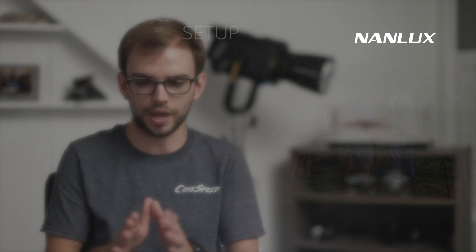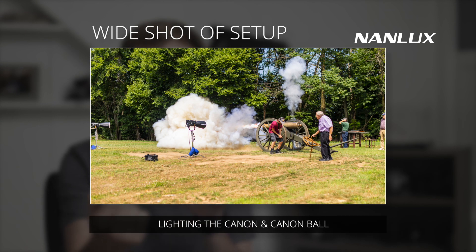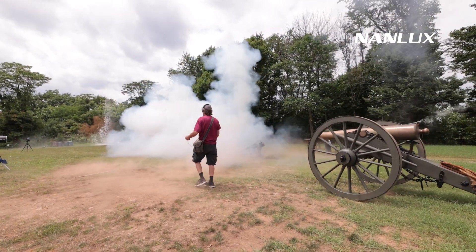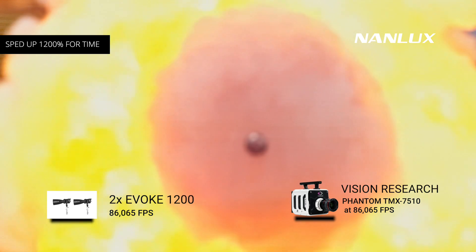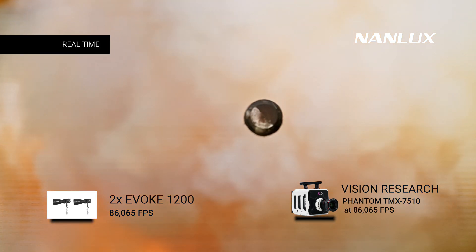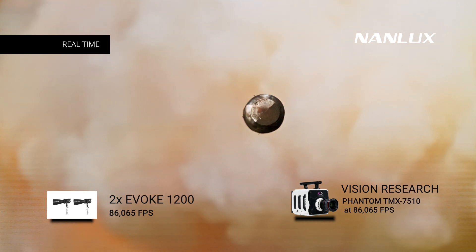We used two Evokes and the 1200C — we blasted the 1200C for quick fill light during an interview and also to light the cannon when the sun was coming in and out. We had one Evoke set up to light the cannon and one to light the cannonball as it came out. We used mirrors to have the cannonball come directly toward camera and break the glass. You could see how the rifled cannon versus the unrifled one moved differently and how much faster the rifled shot sustained even going through objects. We were shooting at 80,000 frames a second at full resolution on the TMX 7510, and we actually got to upscale the image to almost 4K.